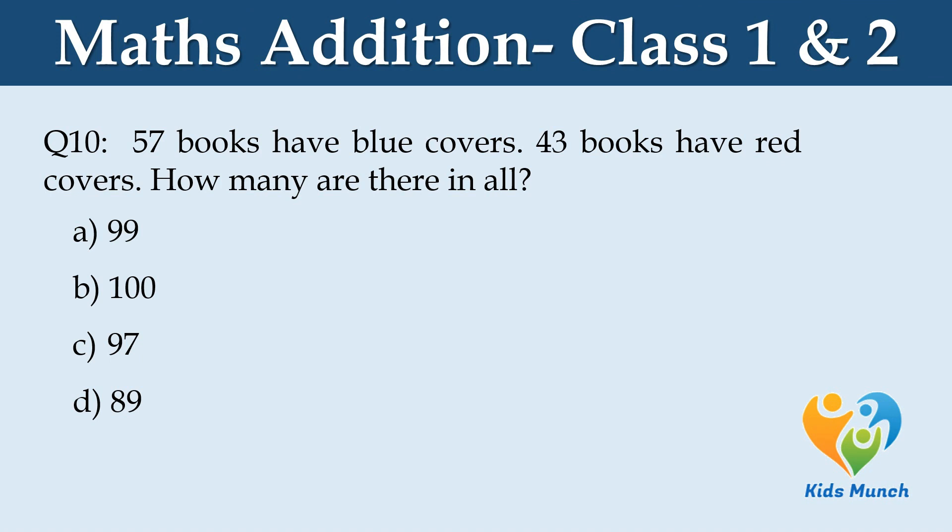57 books have blue covers. 43 books have red covers. How many are there in all? Option A: 99, Option B: 100, Option C: 97, Option D: 89.